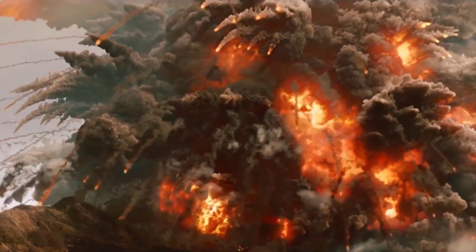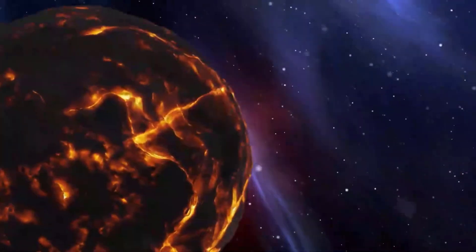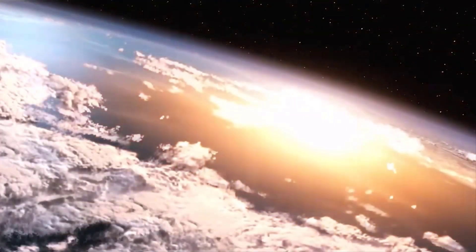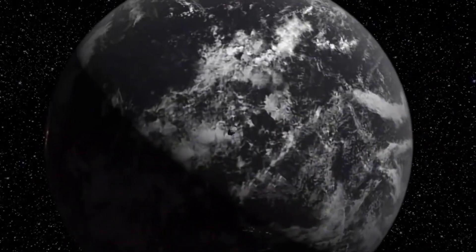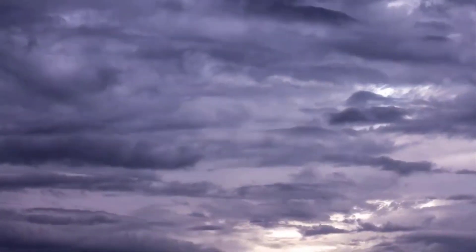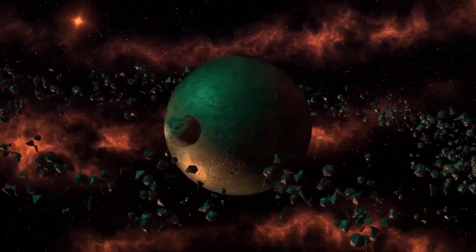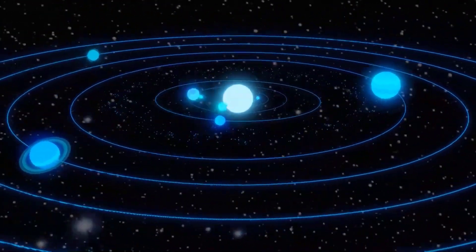Lucy's mission is aimed at answering some serious scientific questions, but mission planners aren't immune to pop culture. Lucy, the fossil, received its name after scientists heard the Beatles song 'Lucy in the Sky with Diamonds' while celebrating the discovery. Scientists developing the Trojan asteroid explorers saw the connection — these asteroids really are like diamonds in the sky in terms of their scientific value for understanding how the giant planets formed and the solar system evolved, Levison said. A tiny diamond buried deep inside the L'TES spectrometer acts as a beam splitter, which breaks light apart and sends beams into different directions within the instrument's focal plane.